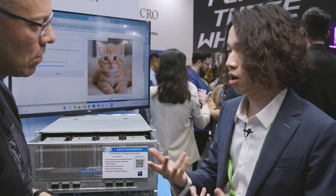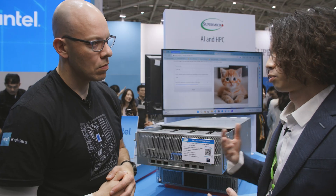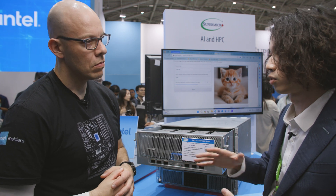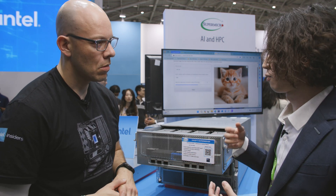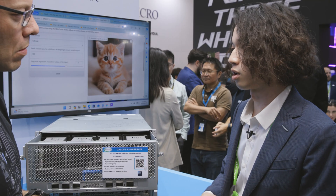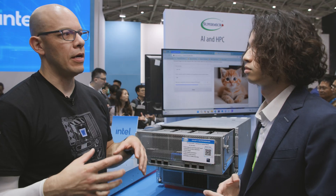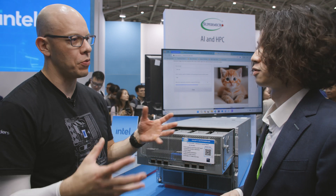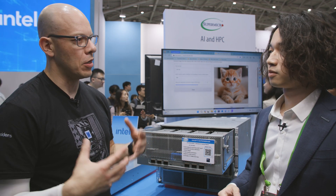Intel Habana Labs also partners with Hugging Face and optimizes software packages specifically for transformer models. This is an important thing because for models like Llama and Falcon, these are all transformer models. As we're seeing transformer models become more popular now than ever before, it's good to have all these different software developer packages and optimizations.